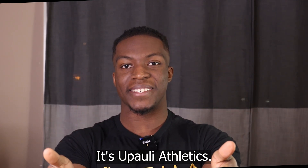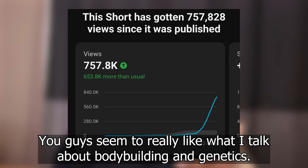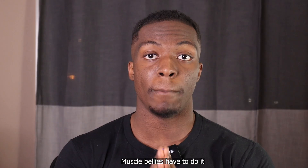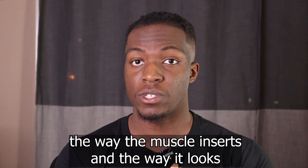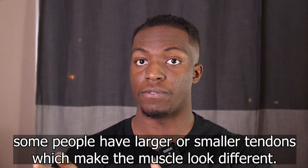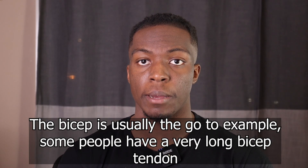Hey, what's going on guys, it's Polly Athletics. You guys seem to really like when I talk about bodybuilding and genetics, so today we're going to be doing just that. Muscle bellies have to do with the way the muscle inserts and the way it looks. Some people have larger or smaller tendons which make the muscle look different. The bicep is usually the go-to example.